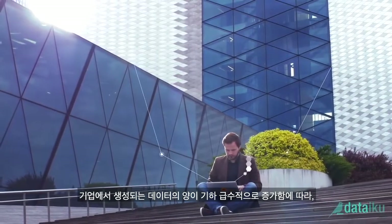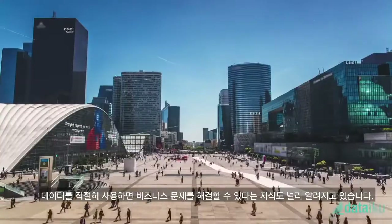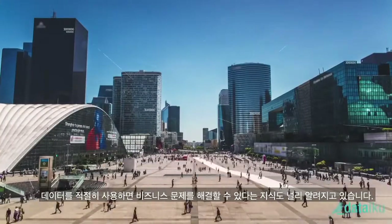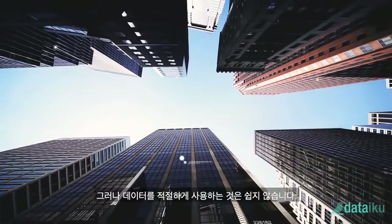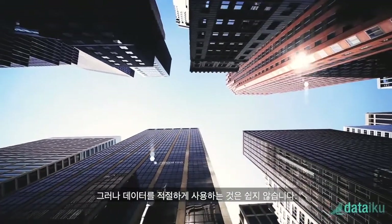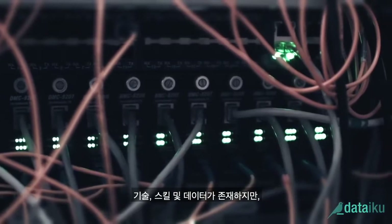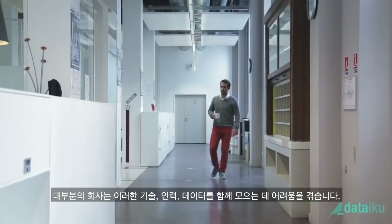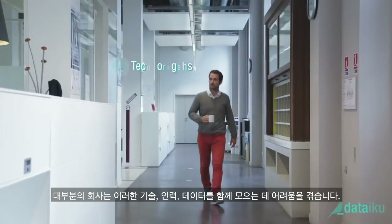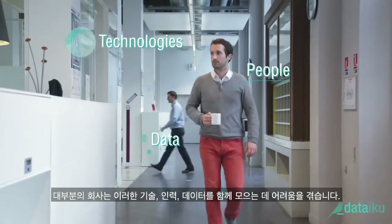As the amount of data created by companies grows exponentially, so does the widespread knowledge that data can resolve business problems when used appropriately. But using data appropriately isn't that easy. Sure, the technologies, the skill sets, and the data exist. But what most companies are really struggling with is bringing those technologies, those people, and that data together.